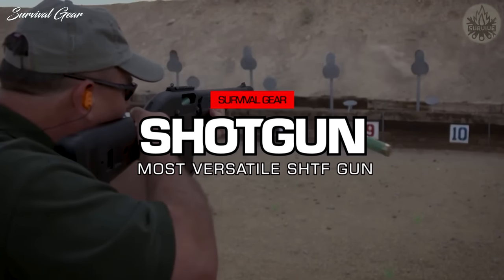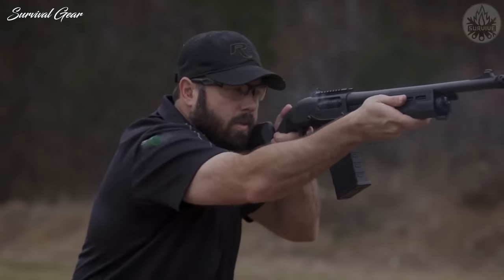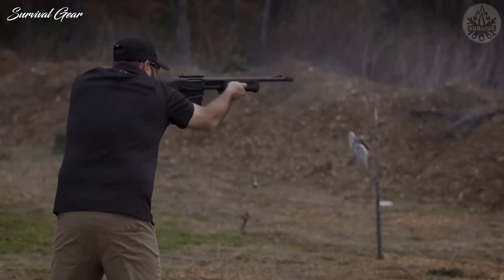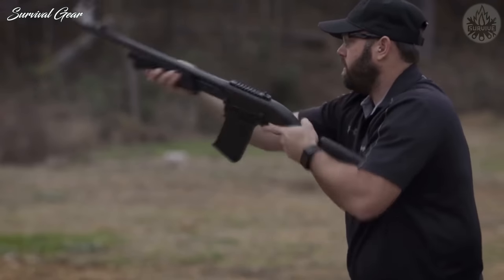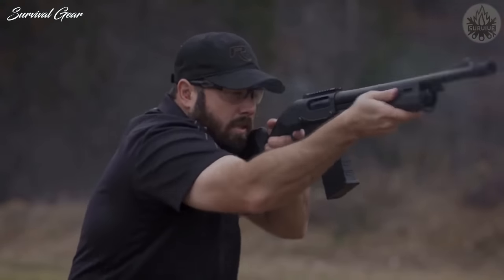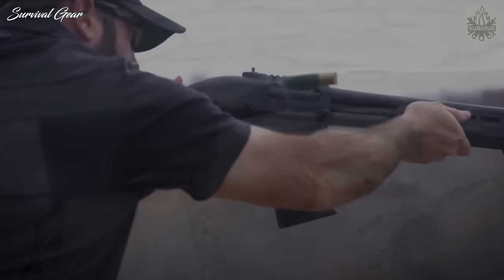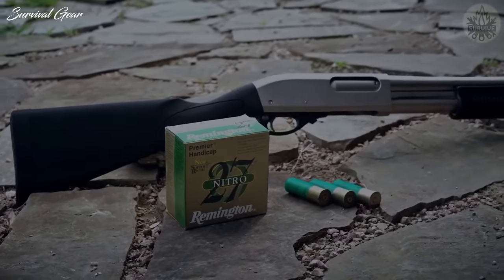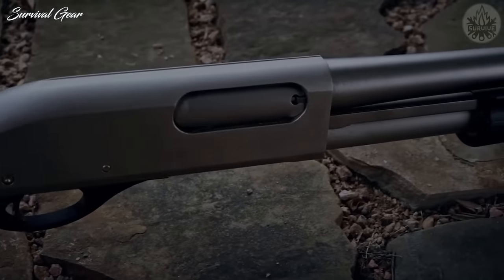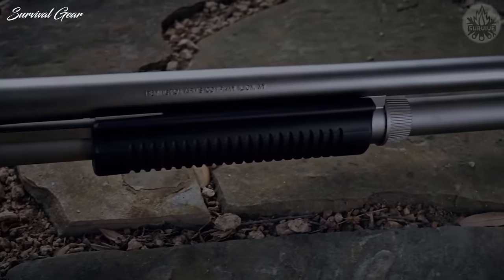SHTF 12-Gauge Shotgun. This was the easiest choice. A shotgun, in general, has nearly endless applications based on the variety of loads available, especially if one has reloading equipment. The Remington 870 pump-action chambered in 12-gauge has endured as one of the most reliable shotguns in history. It's inexpensive, made for utility, and rugged. Semi-auto shotguns abound on the market today, but none have the reliability or simplicity of the 870. The gauge selection is due to the wide range of loads available in 12-gauge.